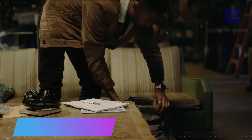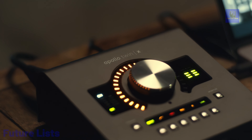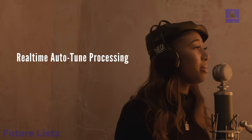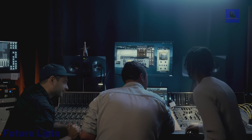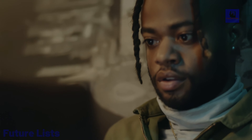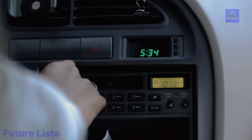The Universal Audio Apollo Twin X USB Audio Interface is a remarkable advancement in audio technology, offering professional-grade sound recording and production capabilities. This compact and futuristic audio interface provides high-resolution audio conversion and processing, allowing musicians and producers to capture every detail with precision. It features Universal Audio's acclaimed Unison technology, emulating classic preamps and analog gear for authentic sound shaping. With real-time UAD processing and a wide range of plug-ins, it opens up endless creative possibilities.